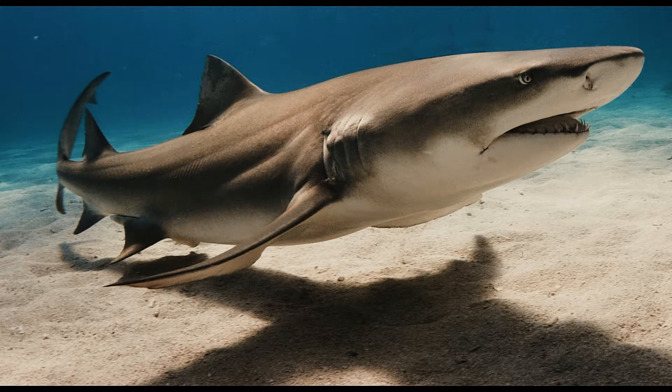To understand the king of the ocean, you'd have to know everything about its anatomy and way of life. Let's take a look at the shark body parts that make up the deadliest of fish in the ocean.